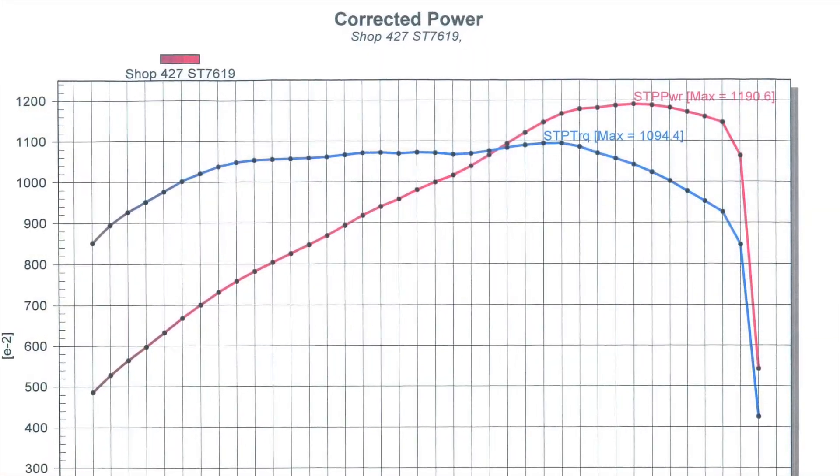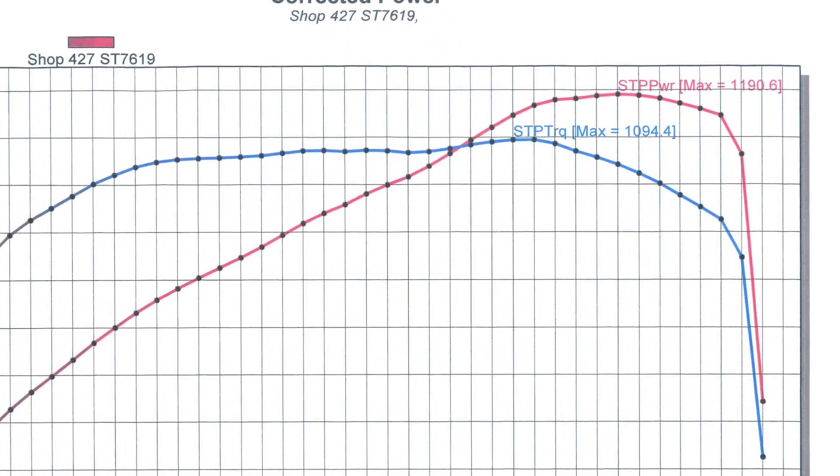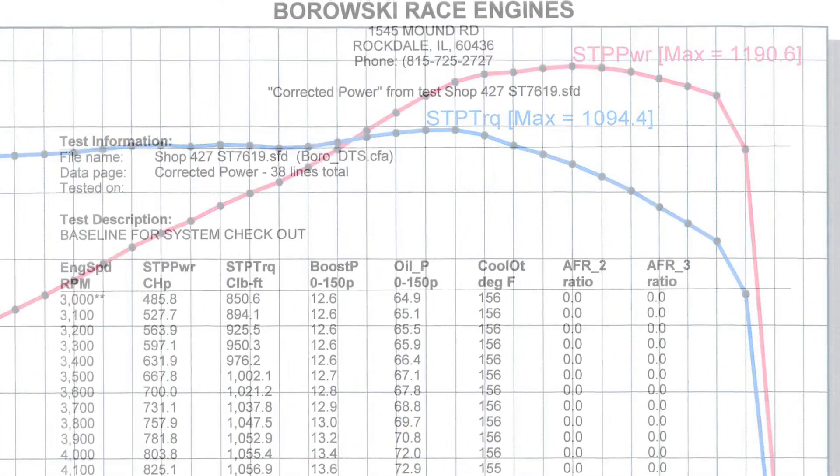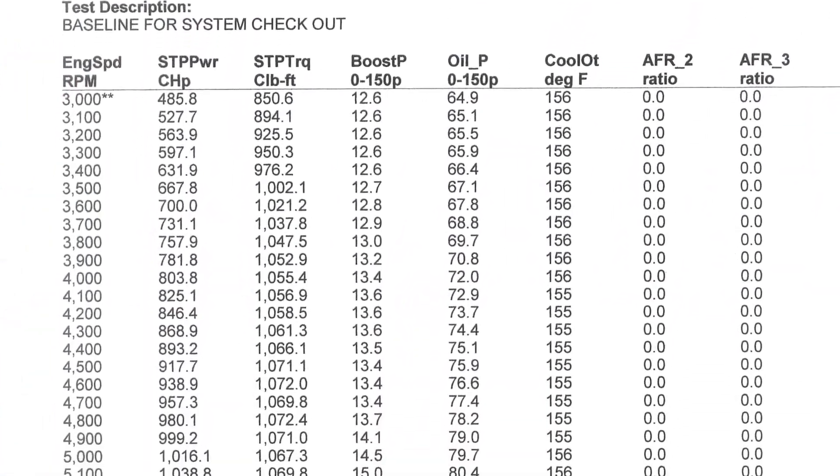That's 1,190 horsepower out of this single turbo LS, with 1,094 lb-ft peak torque and a nice flat torque curve all the way through.